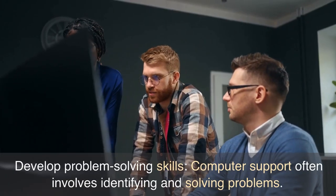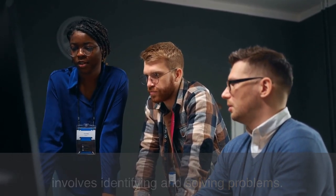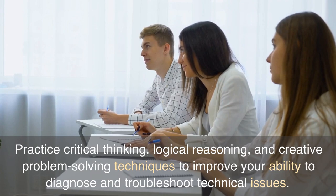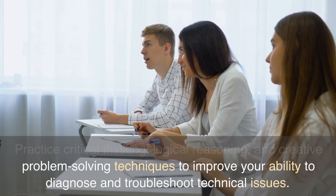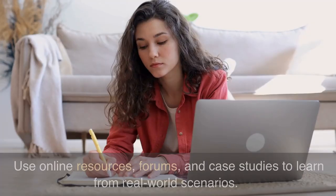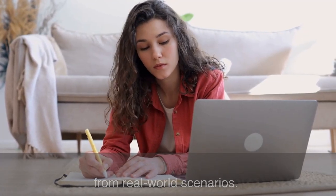Develop problem-solving skills. Computer support often involves identifying and solving problems. Use critical thinking, logical reasoning, and creative problem-solving techniques to improve your ability to diagnose and troubleshoot technical issues. Use online resources, forums, and case studies to learn from real-world scenarios.